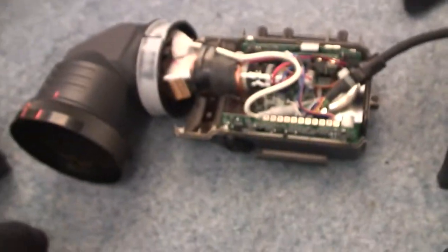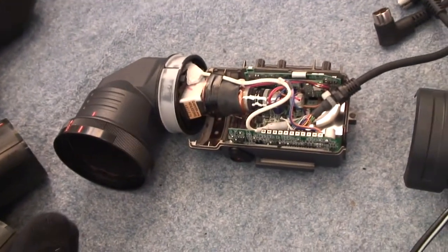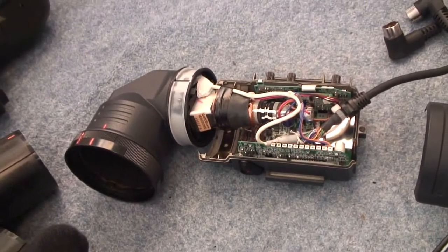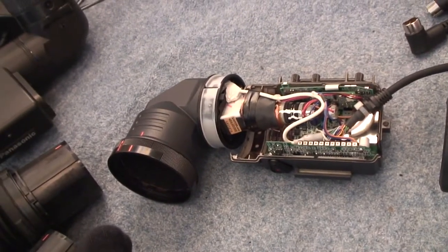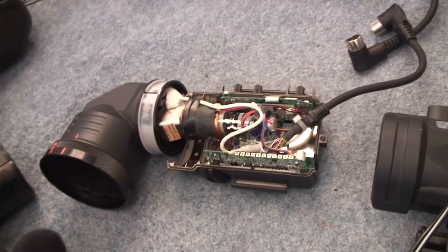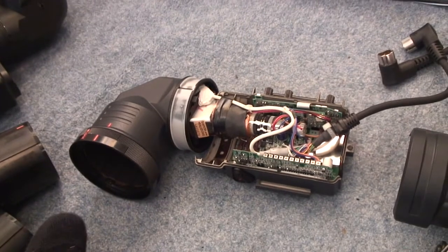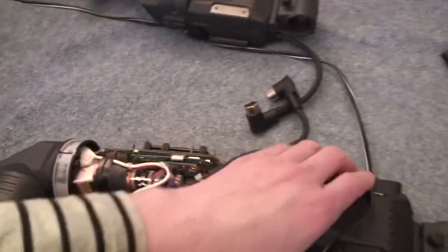This particular one should accept different kinds of images like standard definition and high definition. So I'm having trouble figuring out the pinout for this one. I managed to get the lights to flash, but I've not managed to get an image on the CRT yet, so I need to do some more investigation with this one.